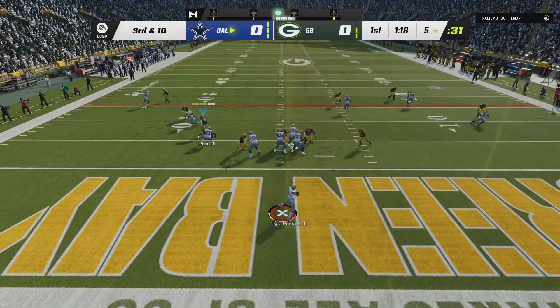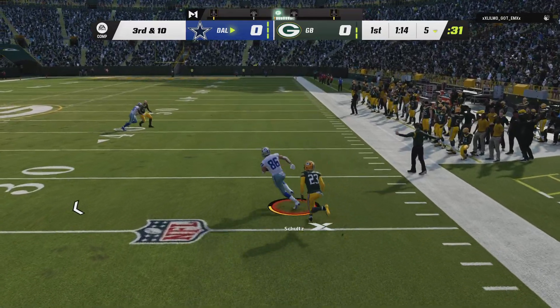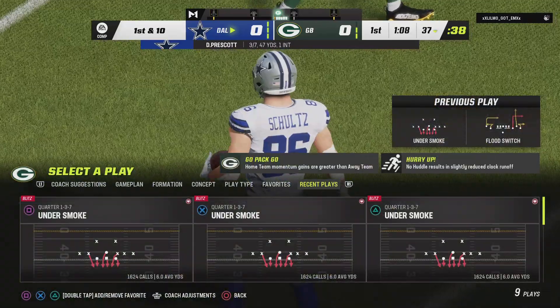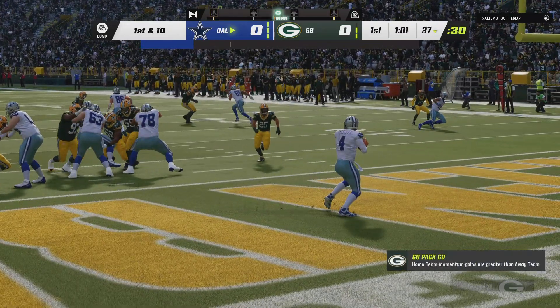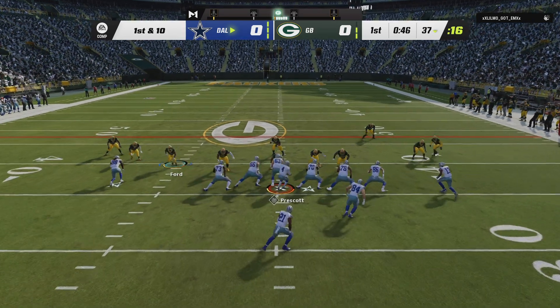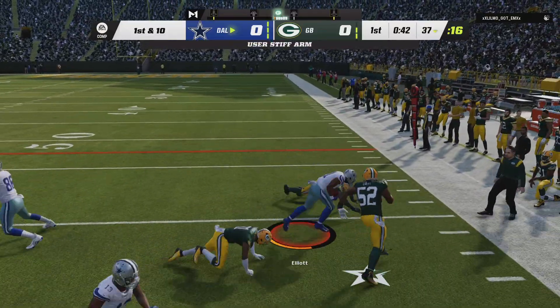On third down, it's Prescott. Man open — that's complete to Dalton Schultz. He's got one past the 30, way up past the 35 before he's taken down. A gain of 32 that time, and that one hurts defensively. They forced him into third and long, had the advantage, yet they give up the big play right there. But their offense was already roaming up on the sideline, ready to come out — so much for that three and out.